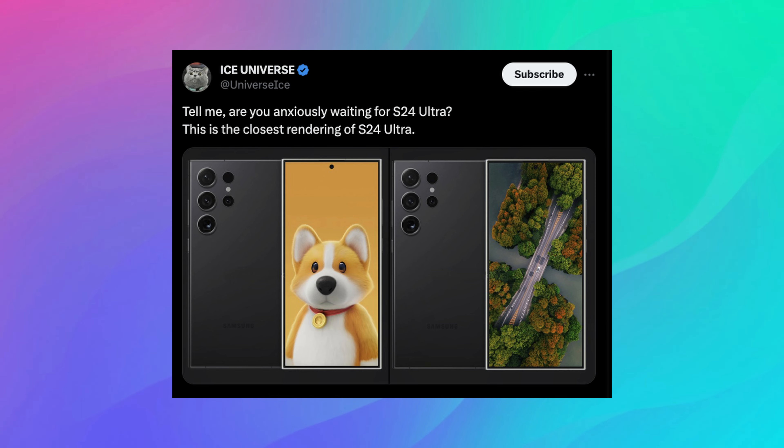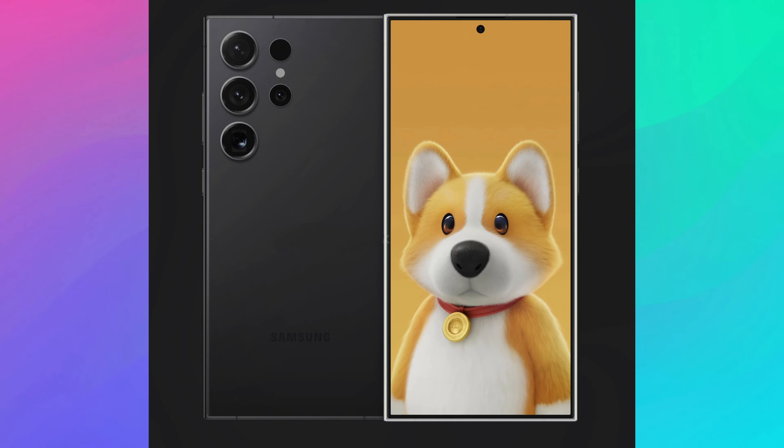When we look at this, if you look at it really quickly you probably won't notice much of any difference at all. But when we look at it, it does look like the front camera is smaller now than it was on the S23 Ultra, giving you a little bit more screen to look at and making that camera a little bit less noticeable.